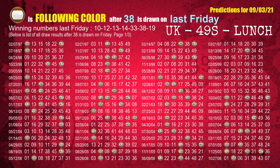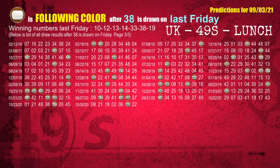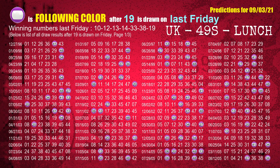The sixth winning number last Friday is 38. The most frequently following color is brown when 38 is the winning number on last Friday. The seventh winning number last Friday is 19. The most frequently following color is purple when 19 is the winning number on last Friday.